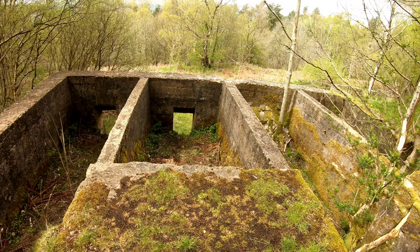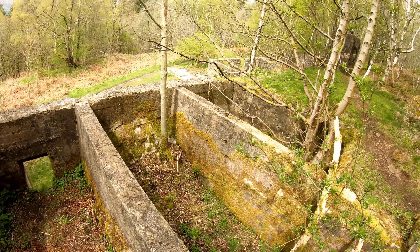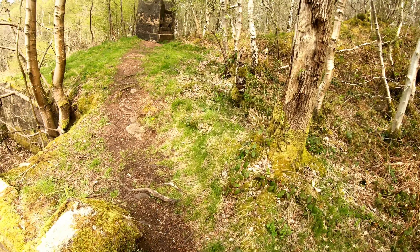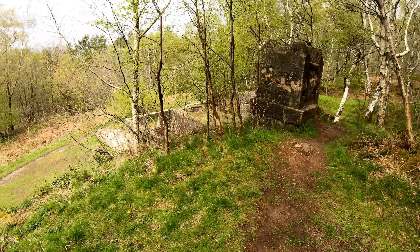Lots of old ruins up here. I hope we go this way — this isn't a path I'm familiar with.